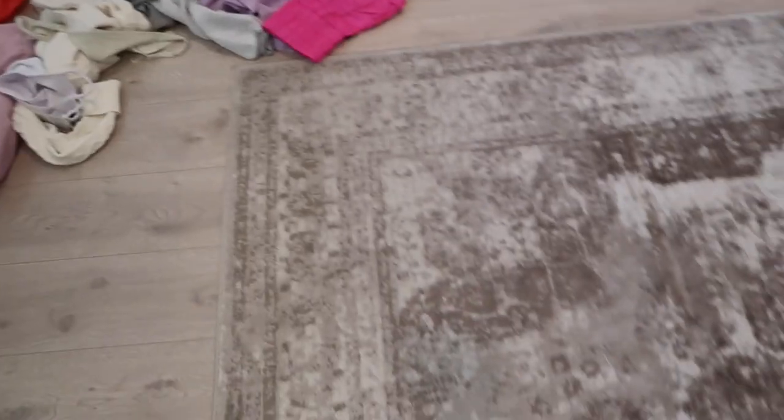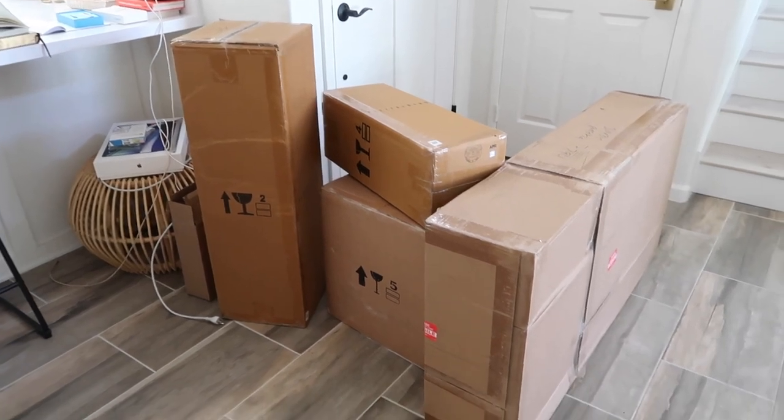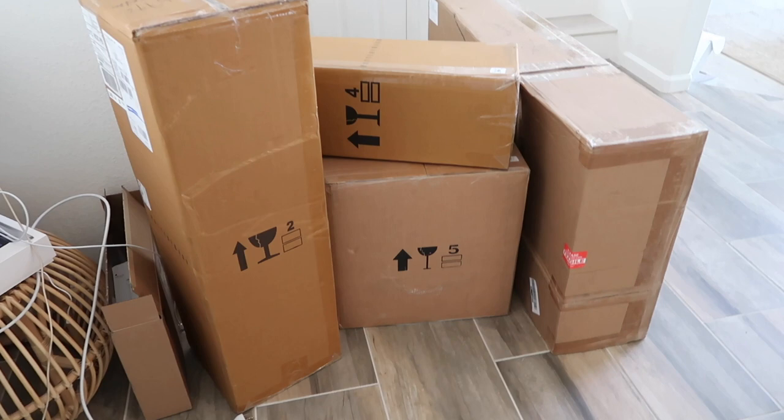The rug doesn't get dirty easily and you can't really tell because all the colors blend. These are the boxes for all the decor that just came in — they're all from Pottery Barn, just little lanterns and vases and stuff. I also have a new outdoor rug coming in from Lulu and Georgia, so I'll wait for that to get in so you guys can see everything come together.